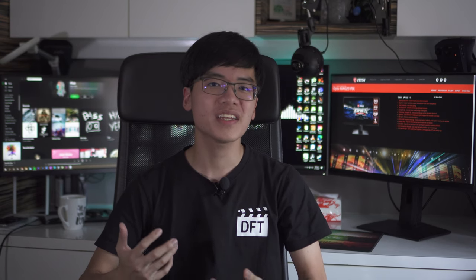It's Ryan here, and today we're going to talk about whether you really need triple monitor setups, dual monitor setups, or just a single monitor. We're going to jump into how these different types of setups help improve your productivity and what use cases would require each type of setup.